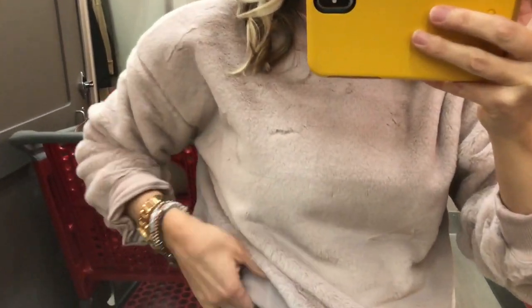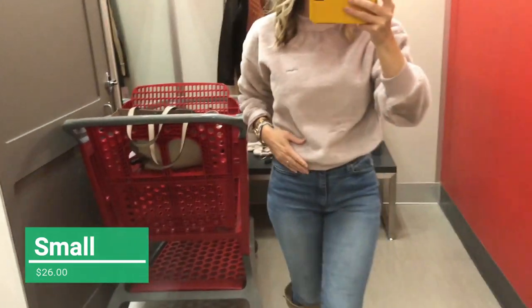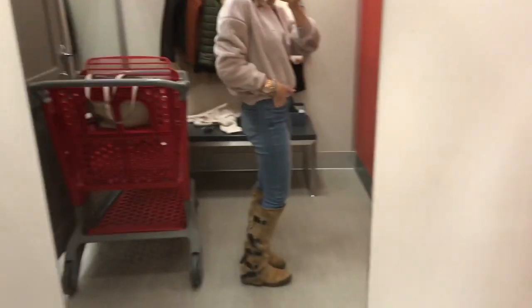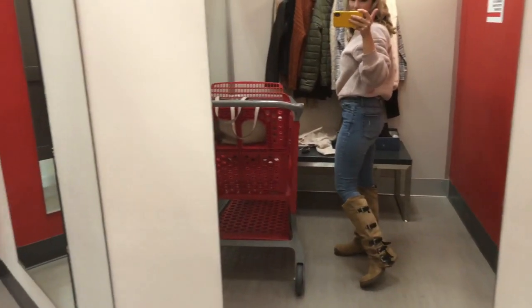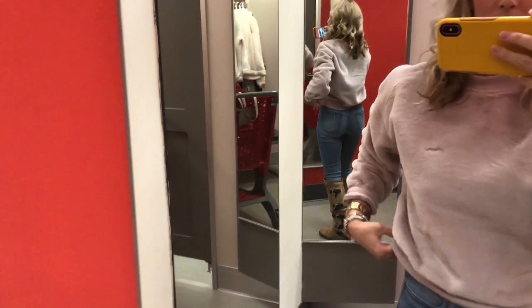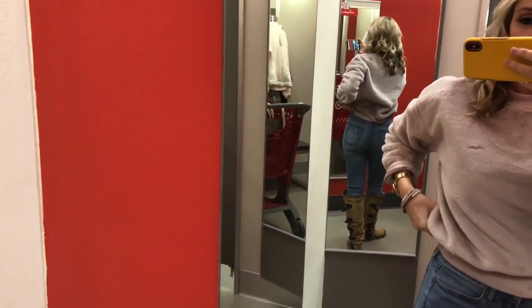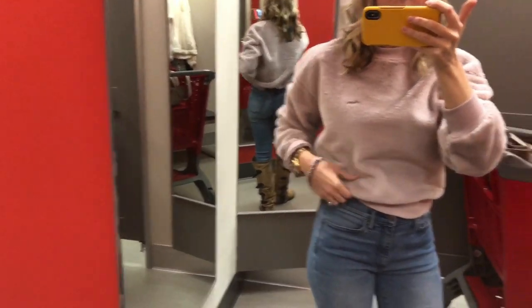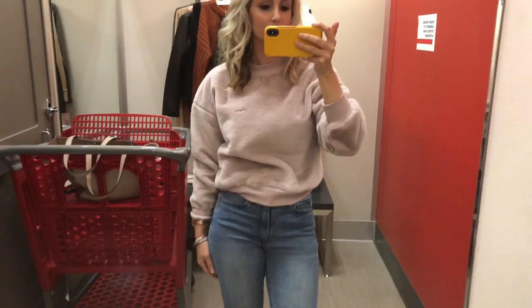Okay guys, this sweater I love. The outside of it is super soft. The only thing I don't like about it is the inside — it's got that scratchy material. But other than that I really like the fit of this sweater. I think I could probably find something similar to it on Poshmark, or just wait until this season dies out to buy it, but I definitely really want this in my wardrobe. It's a crop fit and it's just super flattering as you can see.